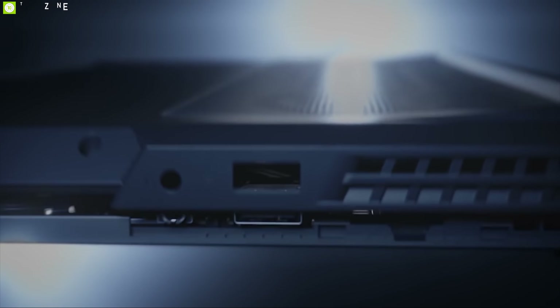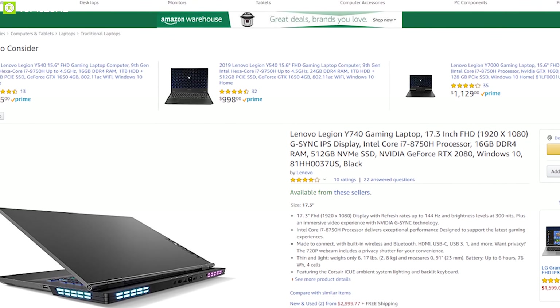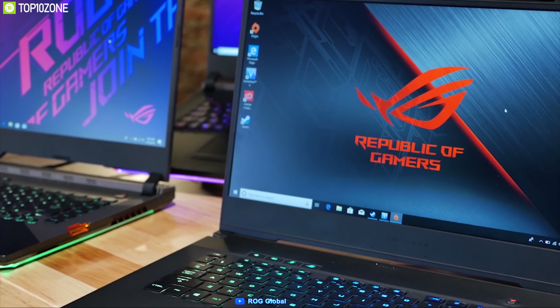The Lenovo Legion Y740 combines powerful specs with a beautifully crafted body to put you at the heart of the action, and you can order one for yourself online.